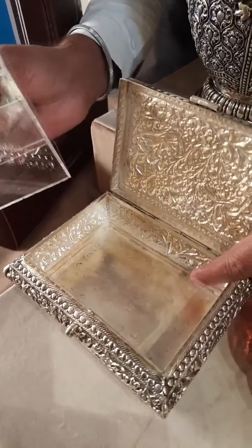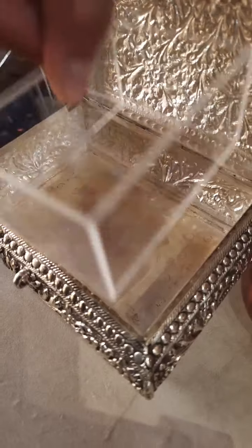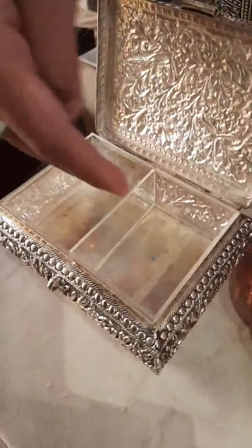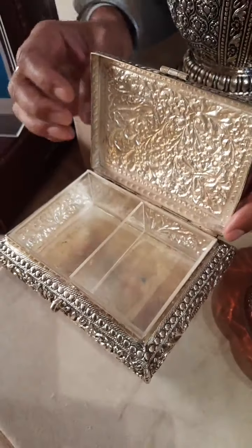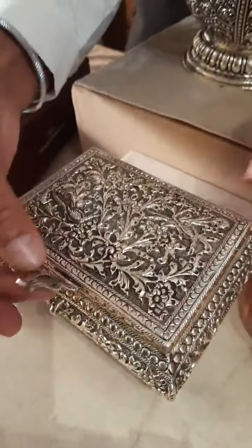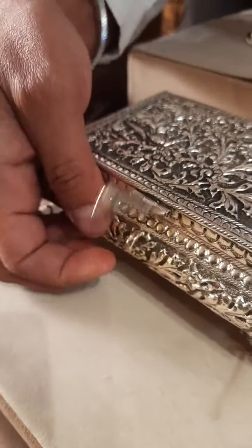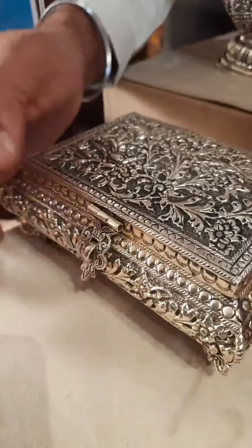This is the stand. The underpinning is proper, neat and clean. You can use it as well. There are two options - you can use it as well. This is open and this is closed.